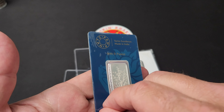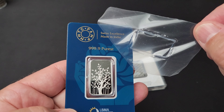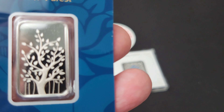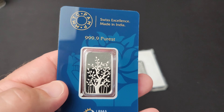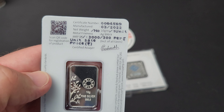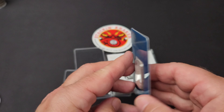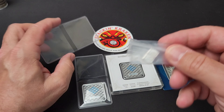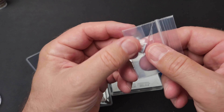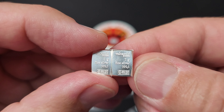Let's go ahead and peel this off. So pretty — look at that. It even has a certificate number on it. Interesting. And then when you purchase, they give you one gram of silver. So these are the little Valcambi bars — look at that beauty.